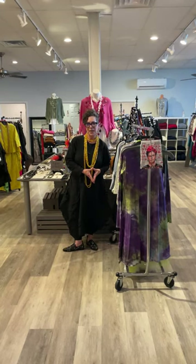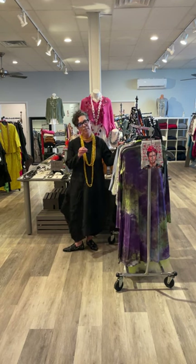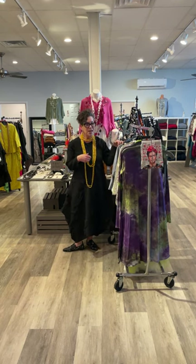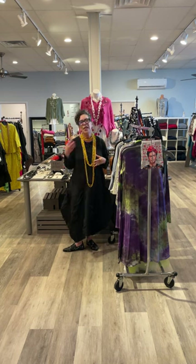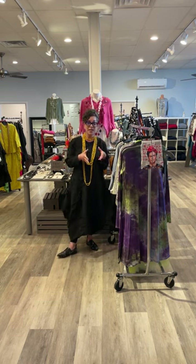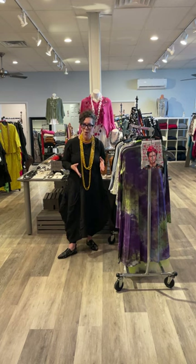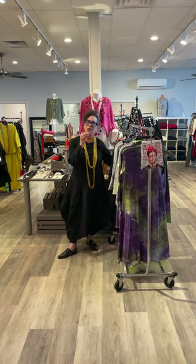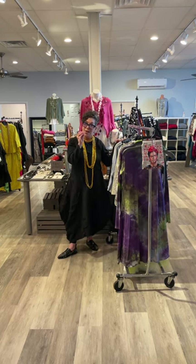Hi guys, today I'm coming to you with art to wear. Many women come into our store saying 'I love that art to wear look I see in your videos, but it's not my aesthetic' or 'I don't know how to achieve it.' They contact us through the web chat asking how to get that art to wear look. Art is subjective, art to wear is subjective — there is no right or wrong. What we're going to do today is just show you how to achieve whatever level of art to wear you're comfortable with.